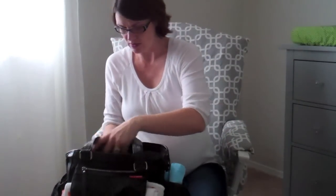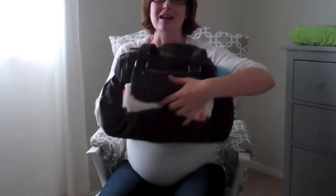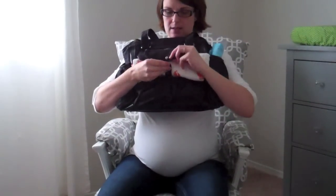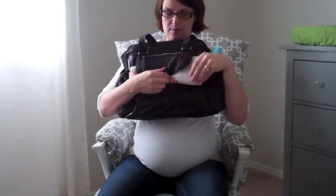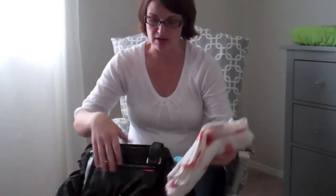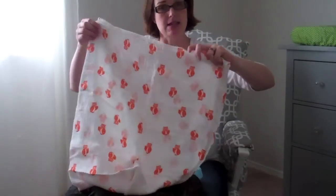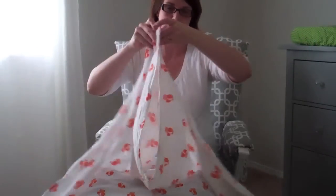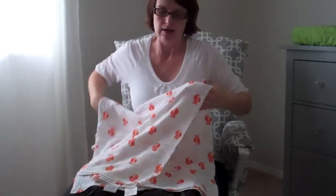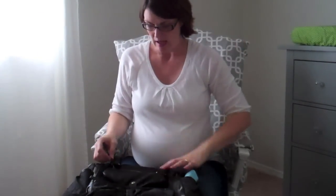Another thing I like about this diaper bag is the snap pocket where you can quickly grab things. I packed an Aden and Anais swaddle blanket — it has little owls and came as a four pack. These are big blankets, super super soft, and some babies really like to be swaddled.